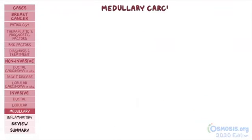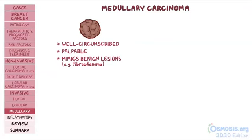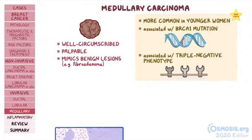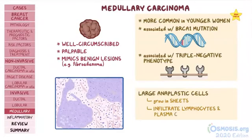Medullary carcinoma is a type of breast cancer that most commonly presents as a well-circumscribed palpable mass that can mimic benign lesions, like a fibroadenoma. It's more common in younger women and is associated with BRCA1 mutation and triple-negative phenotype. Histologically, it's characterized by large anaplastic cells that grow in sheets, with infiltrates of lymphocytes and plasma cells.